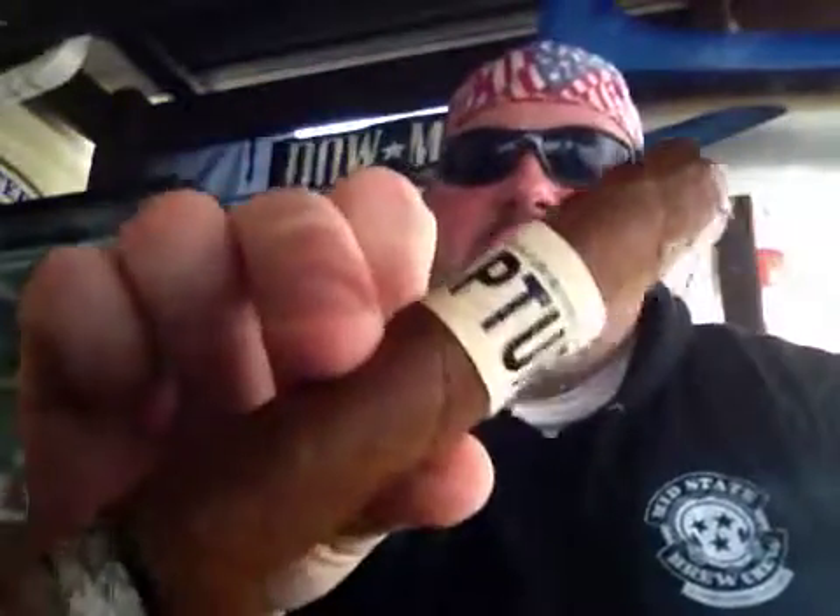Skunk Whisper here for Bikes, Bars, Bourbon and Cigars. We're going to review the Viva Republica Rapture. Got some Steely Dan in the background — I'm in that mood today.